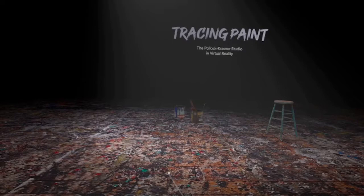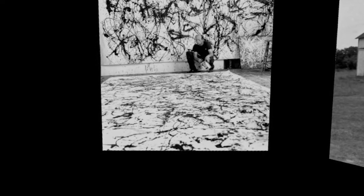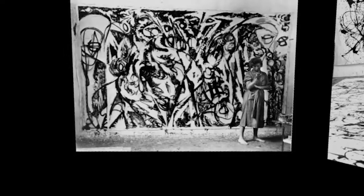Jackson Pollock and Lee Krasner were abstract expressionist artists. They created their most famous works of art in this building, only 21 feet square. Pollock used the studio from 1946 until his death in 1956. Krasner worked here from 1957 through 1982.